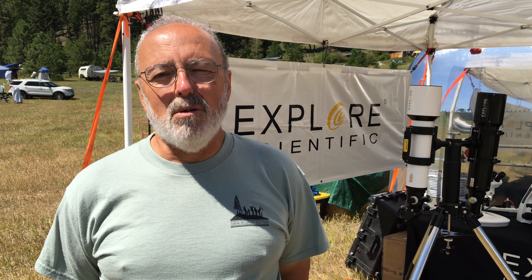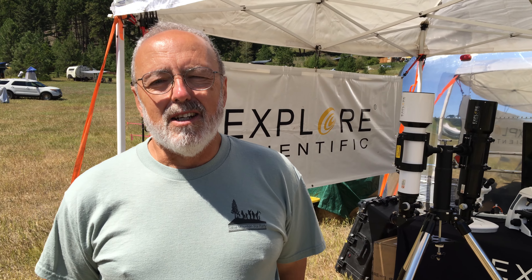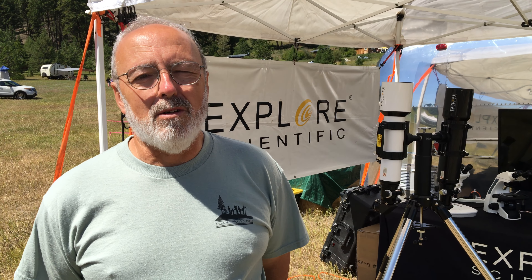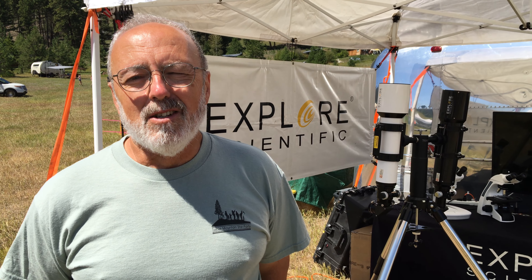I was looking at the next step down, somewhere around 8 or 9mm. Explore Scientific came out with their 9mm, so I checked out a 9mm from Sunriver Astronomical Group and I checked out an 8mm Ethos from Teleview, and tried them side by side. At the end of the night I bought the 9mm Explore Scientific.